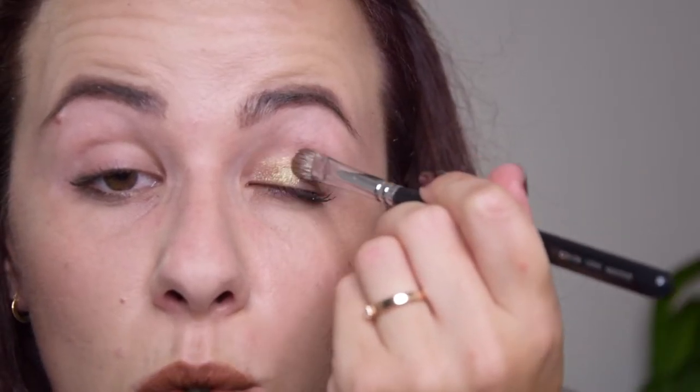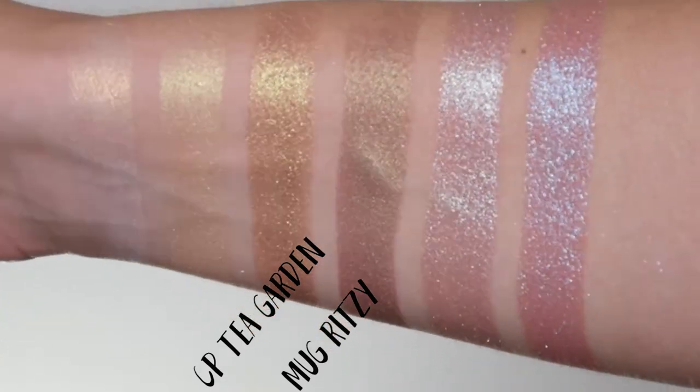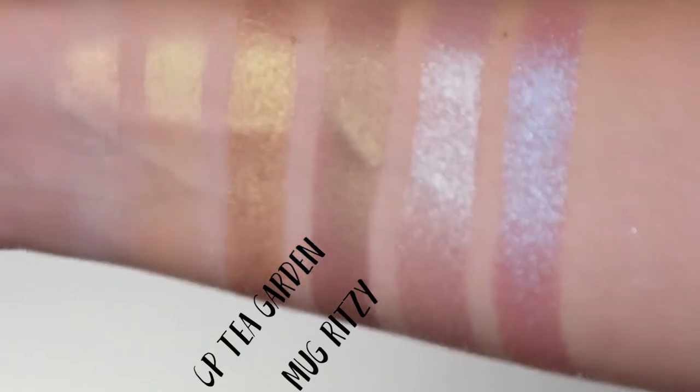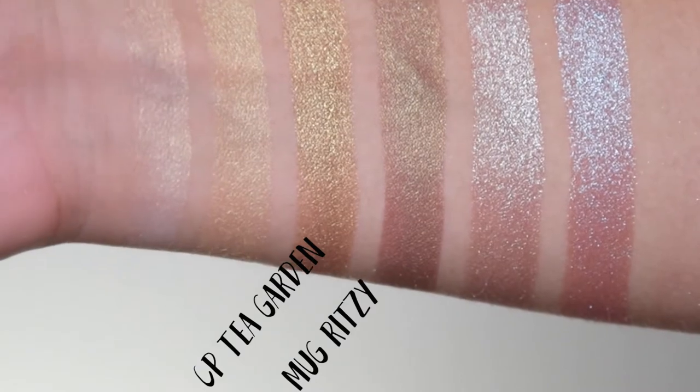Now let's get to my favorite two shades. The first is called Tea Garden, a beautiful duochrome with a warm brown base and an incredible light green shimmer on top. It is very similar to Ritzy by Makeup Geek, but the ColourPop formula is so much more metallic and shimmery. It is definitely one of my favorites in this collection.